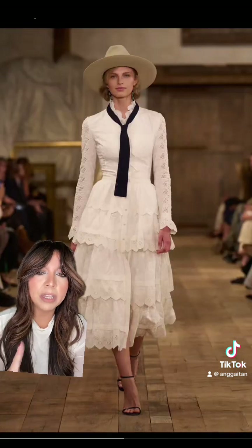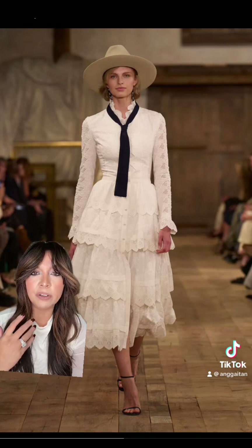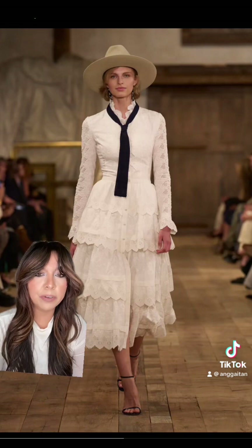I kind of love this one. One thing I love about a white dress is it truly is a blank canvas and you can style or accessorize it so many different ways.